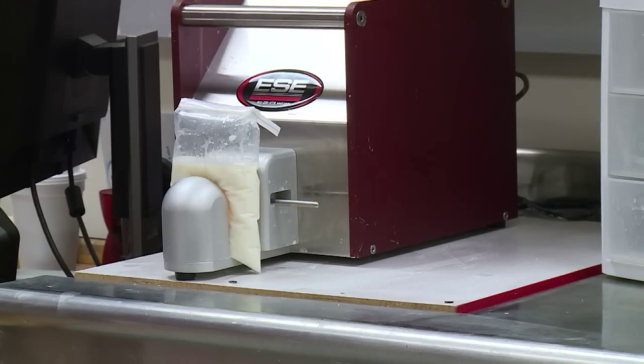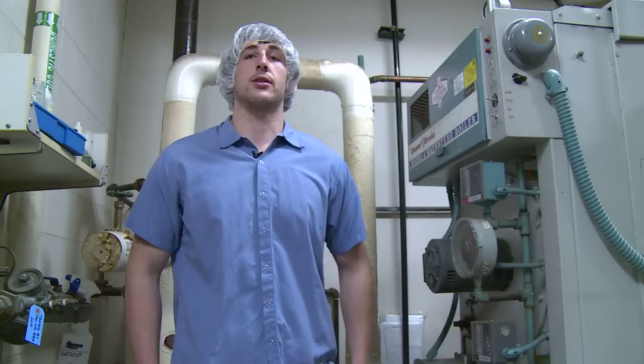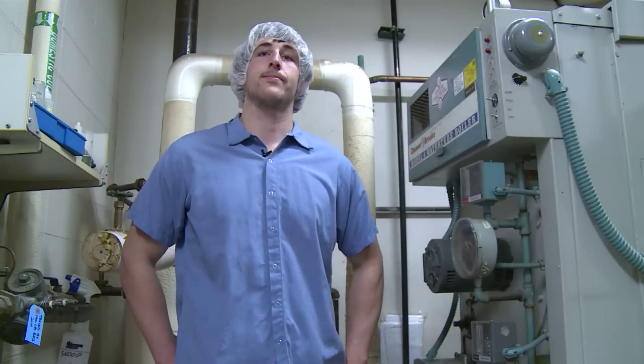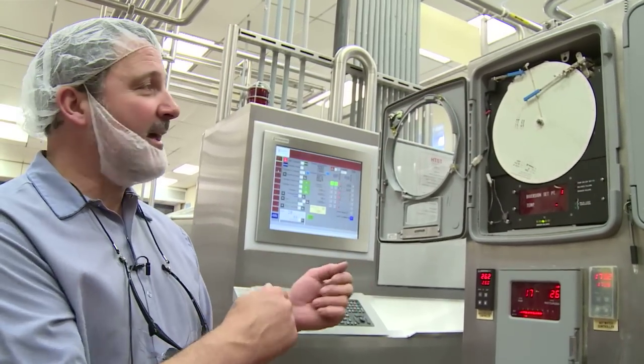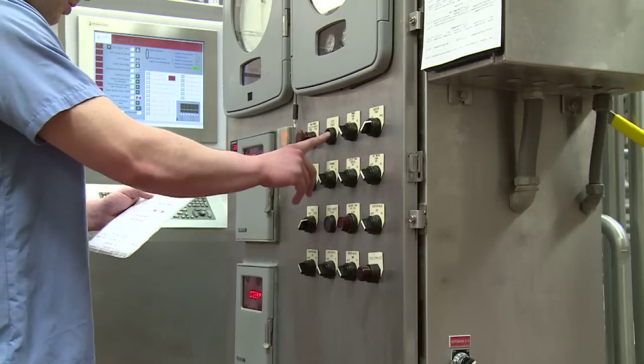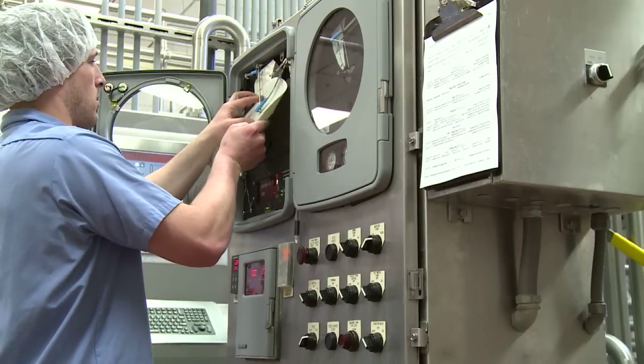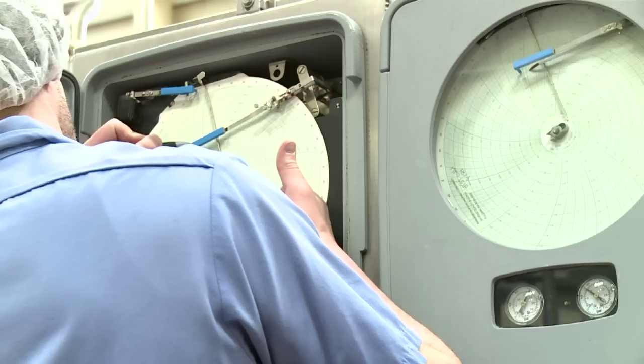After the lab tests are done, the first step in the pasteurization process is to turn on the boiler, which provides steam throughout the whole plant. Creamery operator John Rohner explains that to legally pasteurize raw milk, you need two things: temperature and time. The device used at WSU Creamery is an HTST pasteurizer — an acronym for High Temperature, Short Time. Once the pasteurizer is turned on, temperature recording charts are installed and the machine is checked to ensure all legal requirements are met.